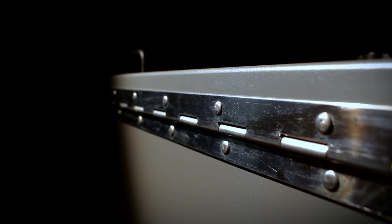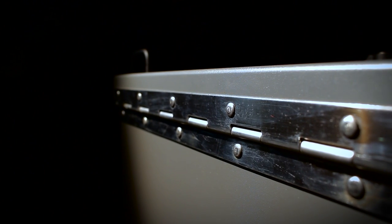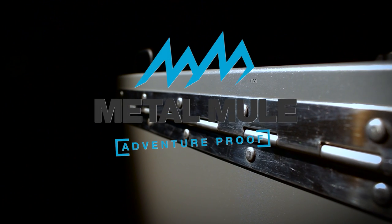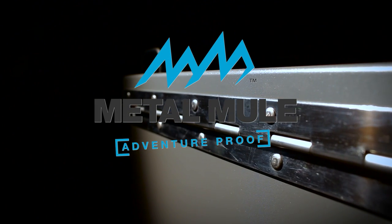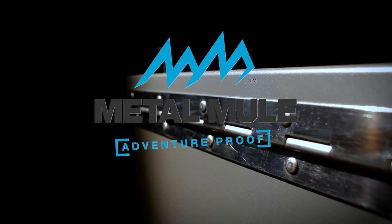For your peace of mind, all our panniers have non-fly-off hinged lids. Metal Mule, engineered to be different. Proud sponsors of the bike reviews on Adventure Bike TV.